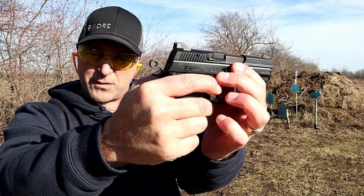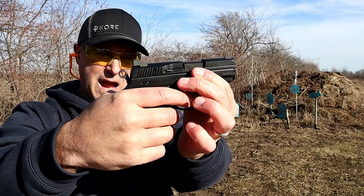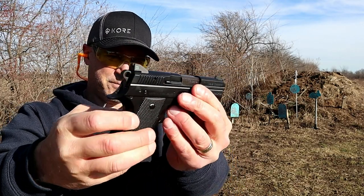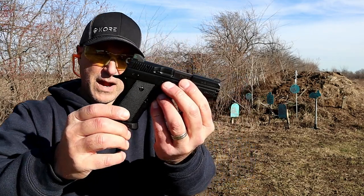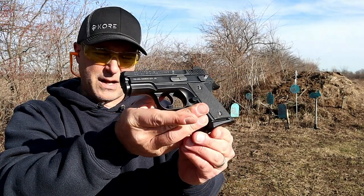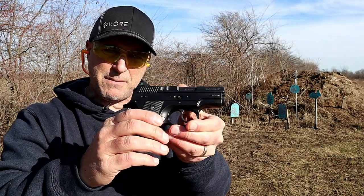I think I went just high because I saw the dirt move behind it. There's the decocker — hammer's all the way back, moves it into quarter cock, which would be the way to carry this. The Rami is discontinued, or in limited production. It's a shame.